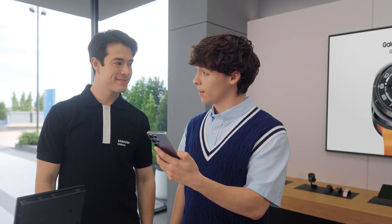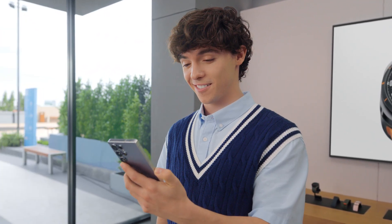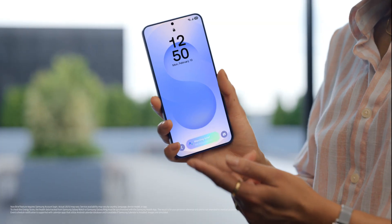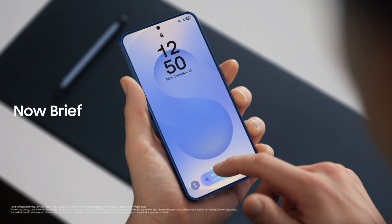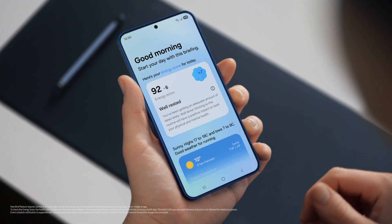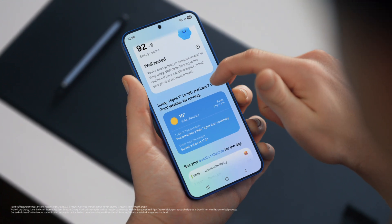I guess all that's left now is picking the right color. Titanium silver blue is going fast, but no pressure. Quick question. What is this? That's the now bar. It showcases ongoing activity on the phone. You can see what music is playing, view sports scores, even see upcoming schedules. Plus, you can access the now brief straight from the lock screen. It gives you a personal summary of your day curated by Galaxy AI. You can use it to view your energy score, schedule, and routines.